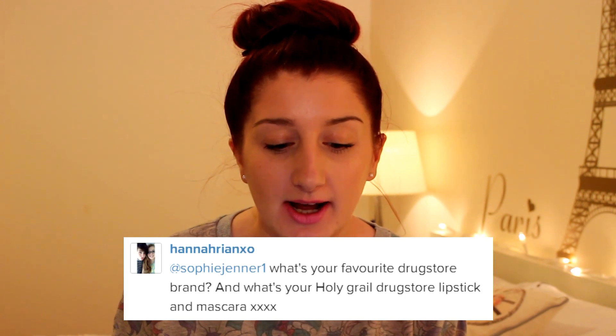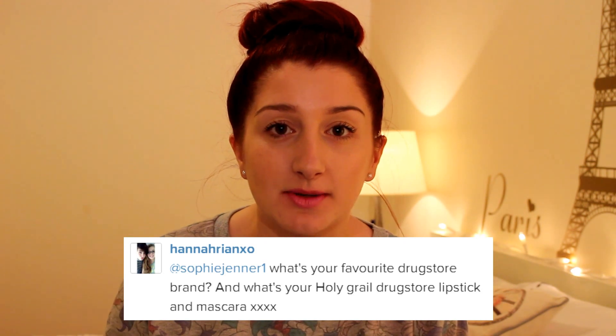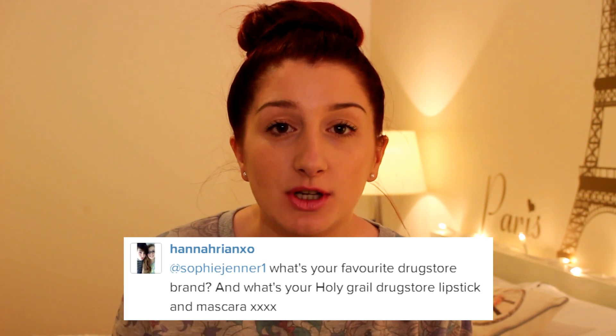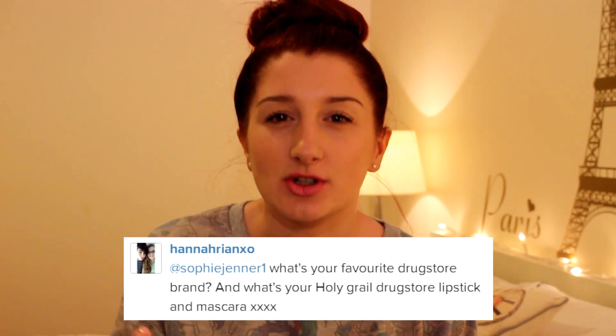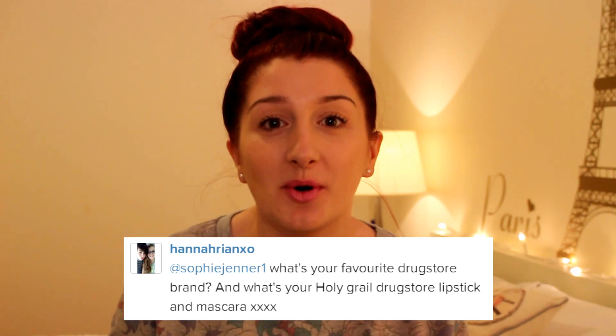The first question is from Hannah: what is your favourite drugstore brand and what's your holy grail drugstore lipstick and mascara? My favourite drugstore brand would have to be Beauty UK — I'm going to class it as drugstore because it's in that price range. They sell it in Superdrug and Select. I would have said Rimmel before but now it's Beauty UK because I absolutely love them — all their products are so affordable and such good quality.